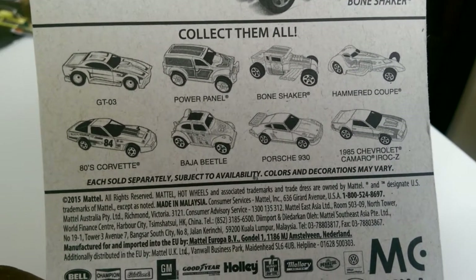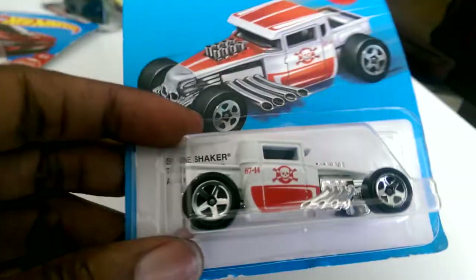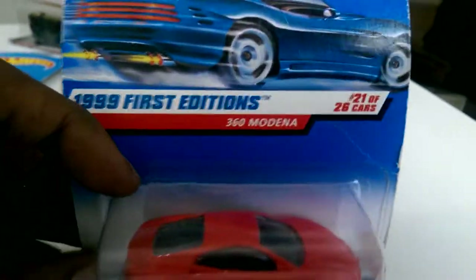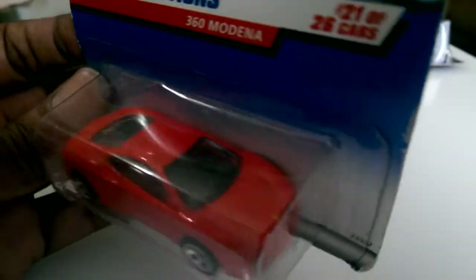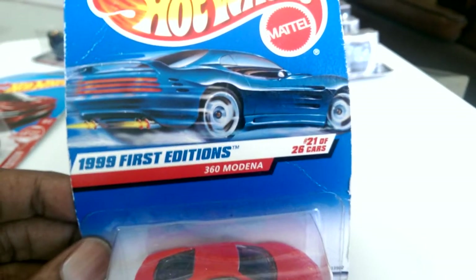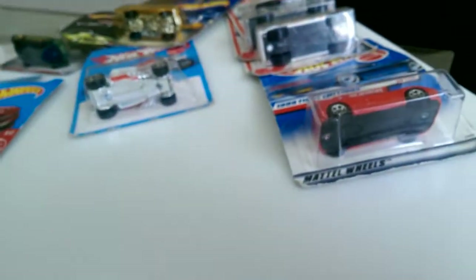I found the 360 Modena — it's a Ferrari. It has the symbol on the front but it's kind of plain, and I may already have this one — I'm not sure, it's 1999. I felt like pulling out my phone to check the database, but my phone was kind of slow and it was really hot out.